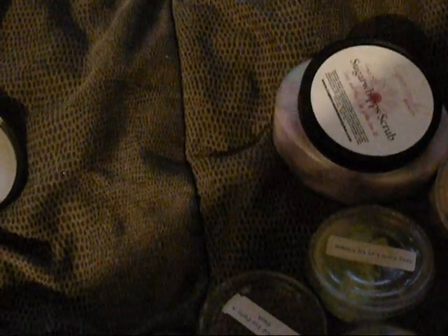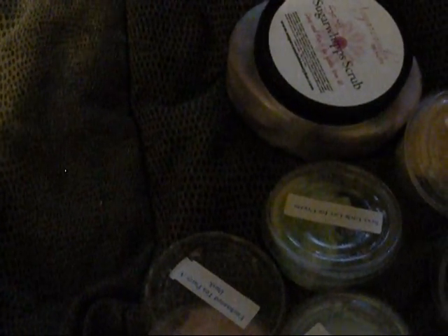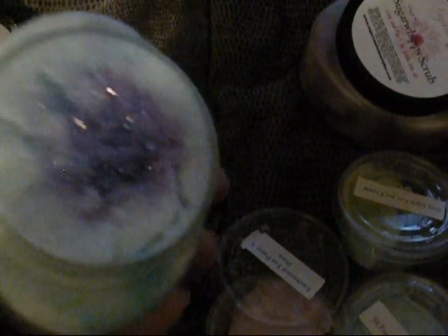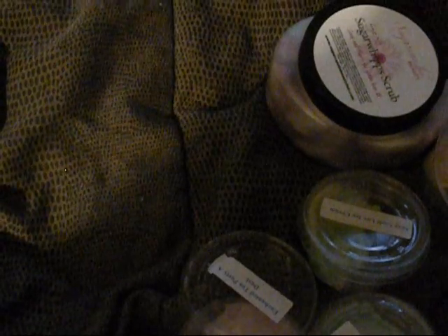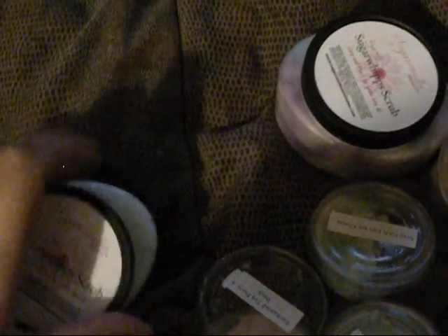Next I got Bippity Boppity Boo. This is blue and white and purple, with lots of glitter. And this smells like melons. I think I've had a product that smells similar to this before, but I can't place it. It kind of smells like a melon air freshener — in a good way.